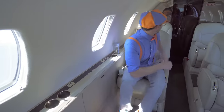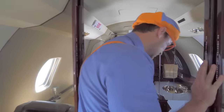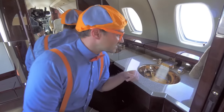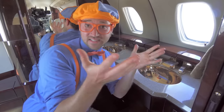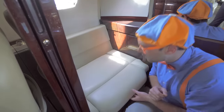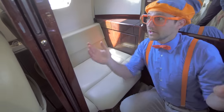And check out back here — it's a sink! You can wash your hands right there. It's really important to keep your hands nice and clean. And what's this? Looks like a seat, but there's no seat belt. We know what that is — that's if you need to use the restroom when you're in the air.